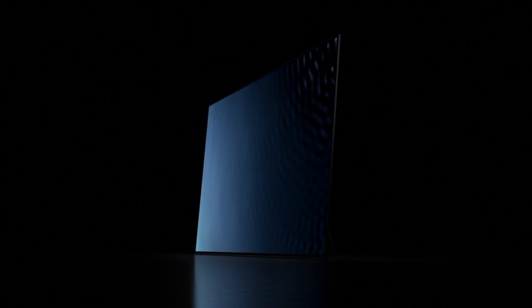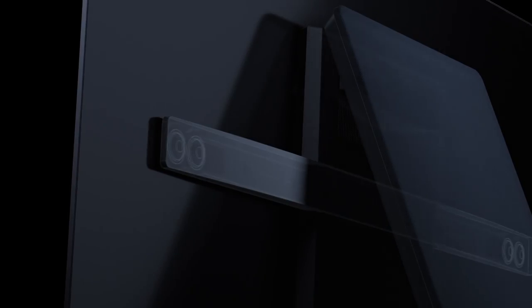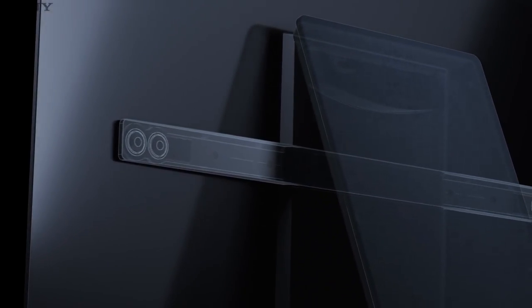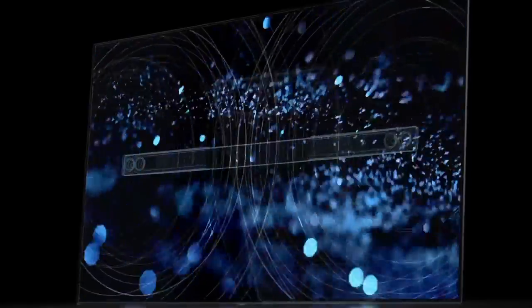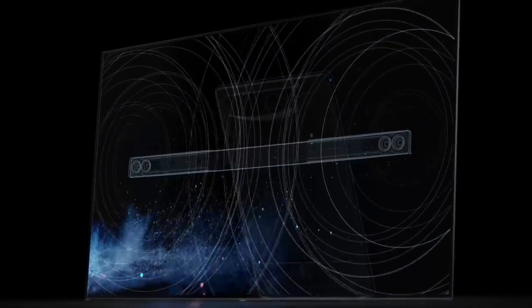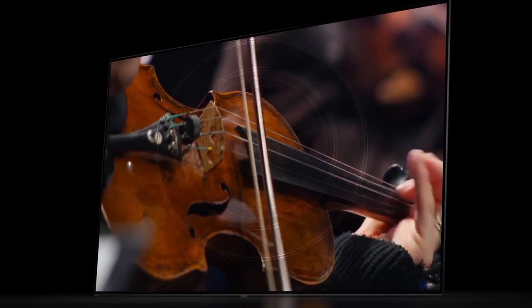Exclusive to Sony, Acoustic Surface technology introduces a perfect marriage of sound with picture. Specially designed actuators invisibly vibrate the TV panel to create amazing sound that comes directly from the screen. This means voices and sounds are accurately projected from where they appear on screen, for a truly immersive visual and audio experience.